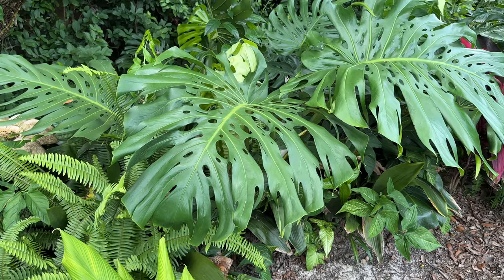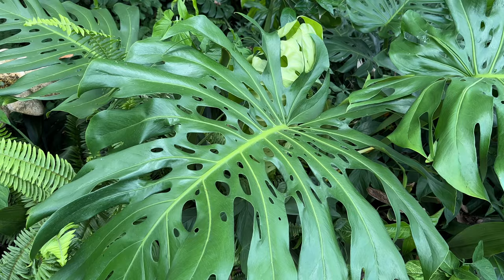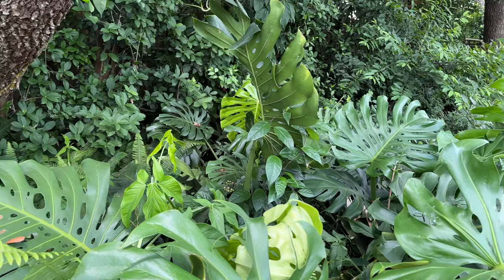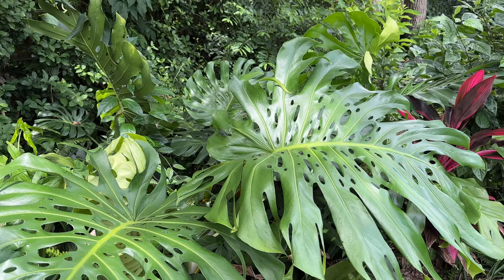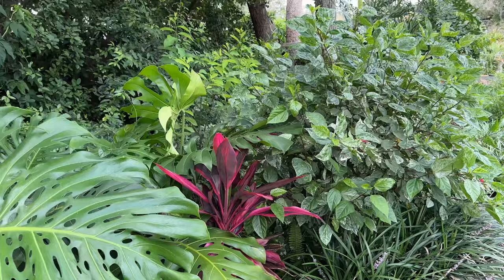Coming around the bend I have my monstera — you've probably seen it in the background quite a lot. This was from a cutting given to me by one of my best friends from high school, and it is huge. We have to rein it in quite frequently, its leaves are huge, it is extremely happy here and very very healthy. Look at those leaves! And then coming over here I have a variegated hibiscus.